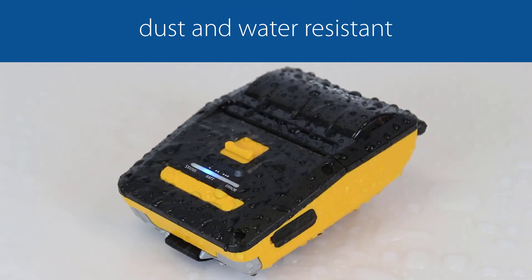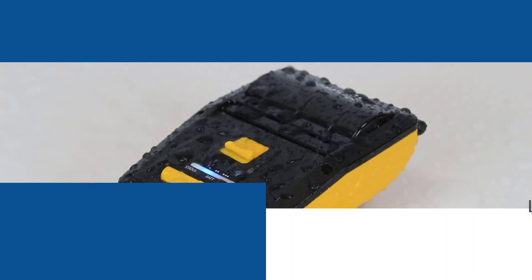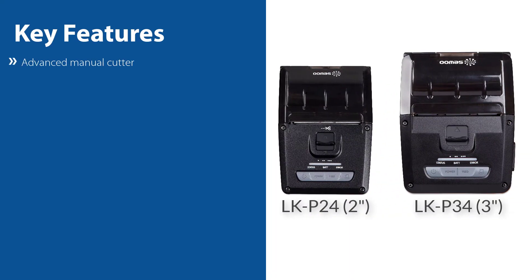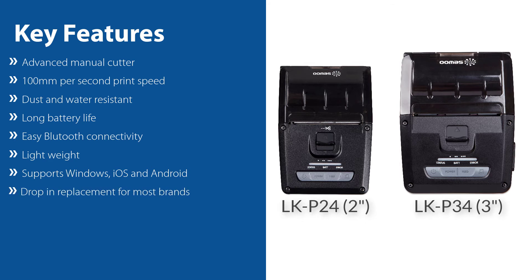Both printers are water resistant, surviving spraying water and light rain with no adverse effects. Some other key features are the 100mm per second print speed, easy Bluetooth pairing with NFC, and support for Windows, iOS, and Android.